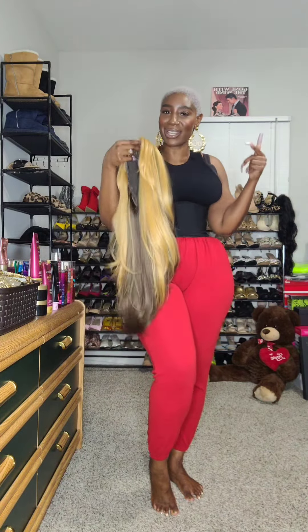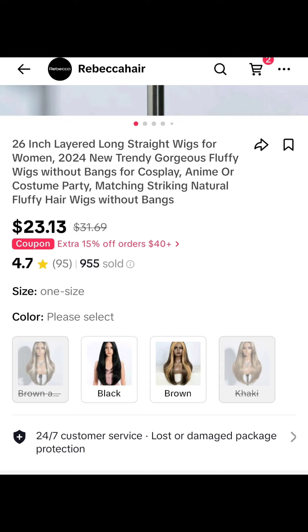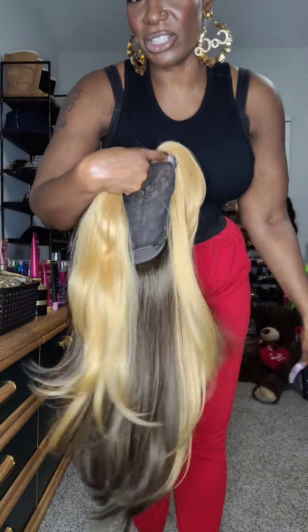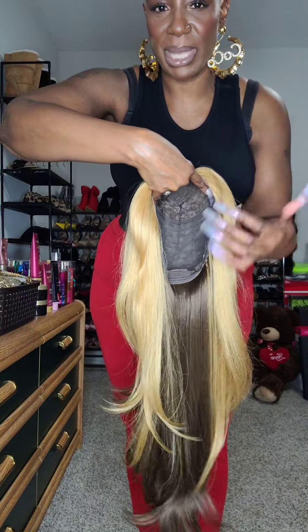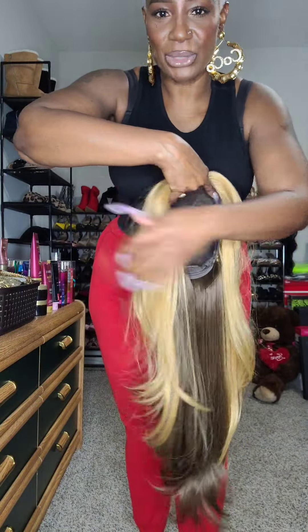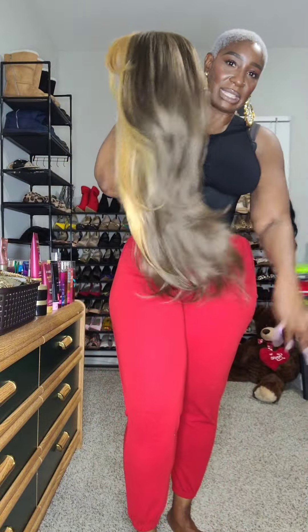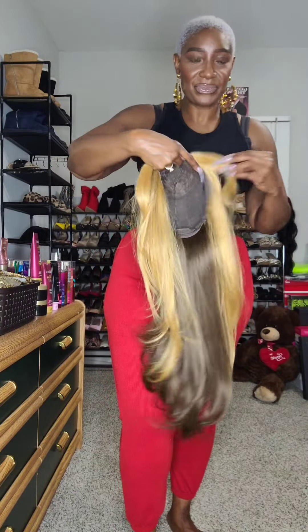What's up everybody, it's your girl Coco here. I found the cutest synthetic wig right here on the TikTok shop. This is a 26-inch long layered wig. I love the contrasting color — it's got what I call the Farrah Fawcett bang, that cute little fly-away bang. Very cute, very layered. I love this chestnut brown going into that orangey blonde color.